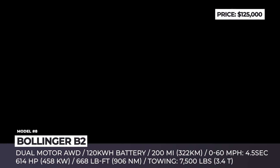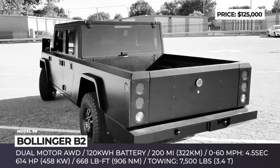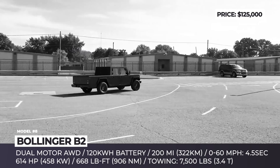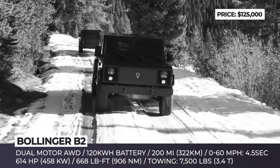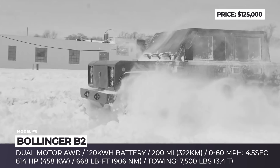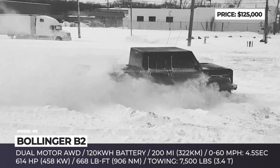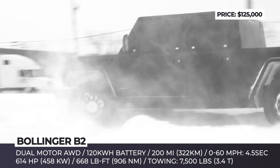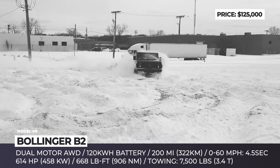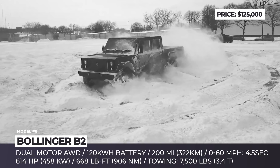Bollinger B2. In 2021, Bollinger continues the development of its proprietary platform that will underpin the company's upcoming B1 SUV, B2 truck, and the recently revealed Class 3 B2 chassis cab. Planned to start assembly by the end of the year, the models will rely on a dual-motor all-wheel drive system paired to a 120 kWh battery pack. In the case of the B2, this delivers 614 horsepower, 668 pound-feet of torque, 0-60 acceleration of 4.5 seconds, and 200 miles of range.